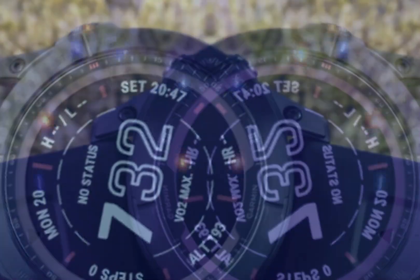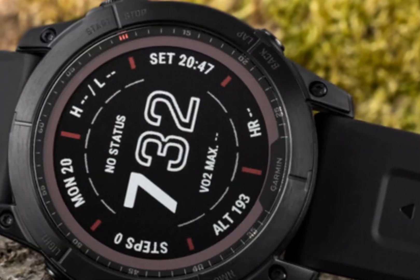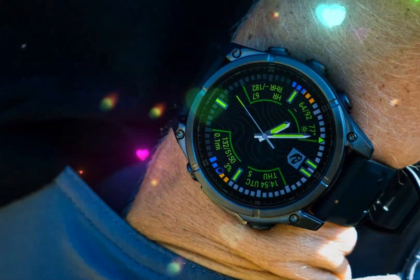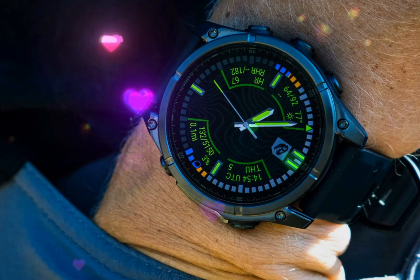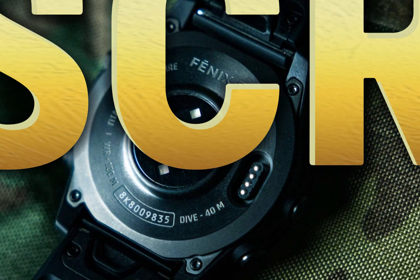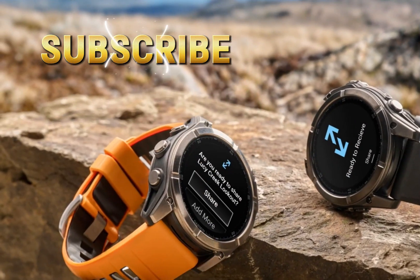Garmin's latest masterpiece, the Tactics 8, boasts significant upgrades, solidifying its position as a top-tier outdoor navigation watch. Its rugged design and enhanced durability set it apart, constructed from lightweight, high-strength titanium, and featuring a sapphire crystal lens that provides exceptional scratch resistance.